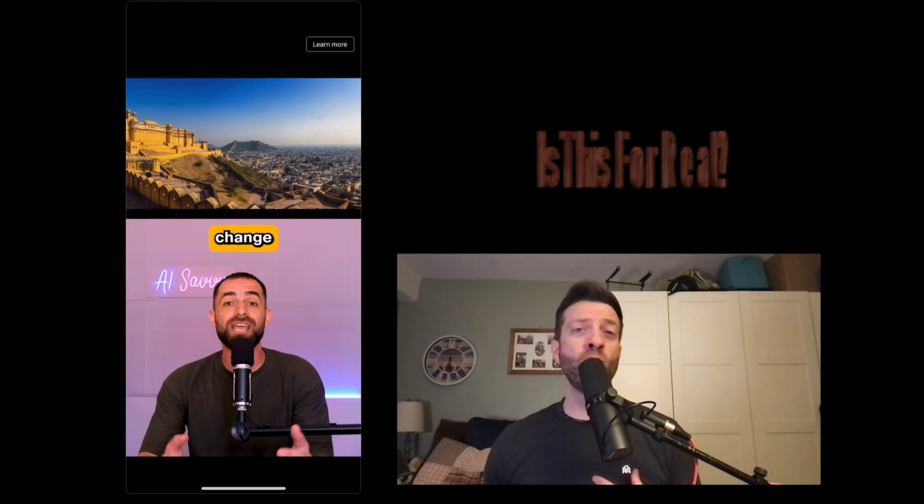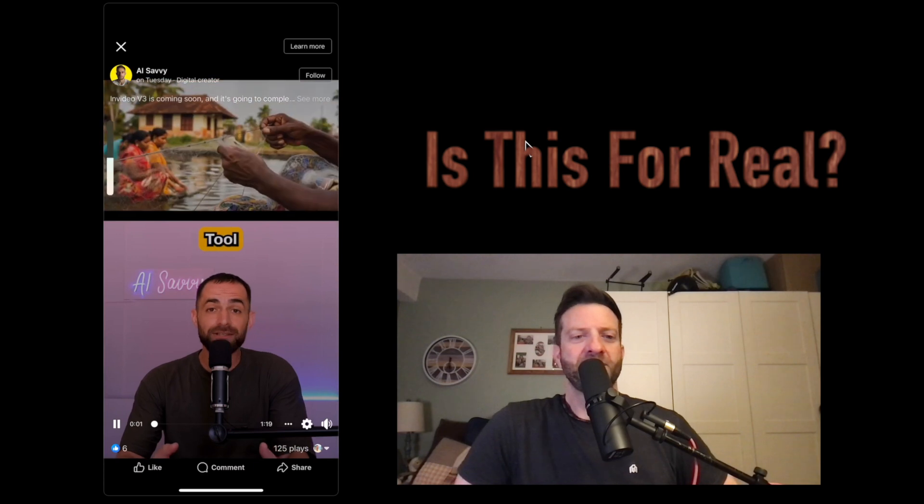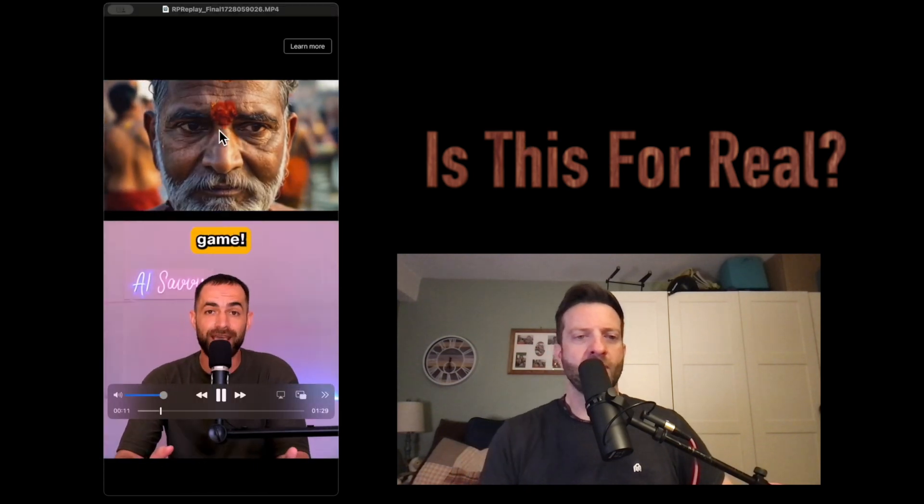Hang on today because this is going to blow your mind. InVideo supposedly is releasing something soon and you have to see this. This insane AI tool will completely change the video creation game.